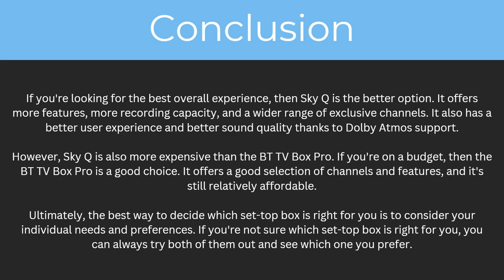Ultimately the best way to decide which set-top box is right for you is to consider your individual needs and preferences. If you're not sure, you can always try them both out and see which one you prefer. This has been my video comparing both the BT TV Box Pro and SkyQ — hopefully you now understand all the key differences and can make an informed decision. If you enjoyed this video please comment below, and also like and subscribe for more content like this.